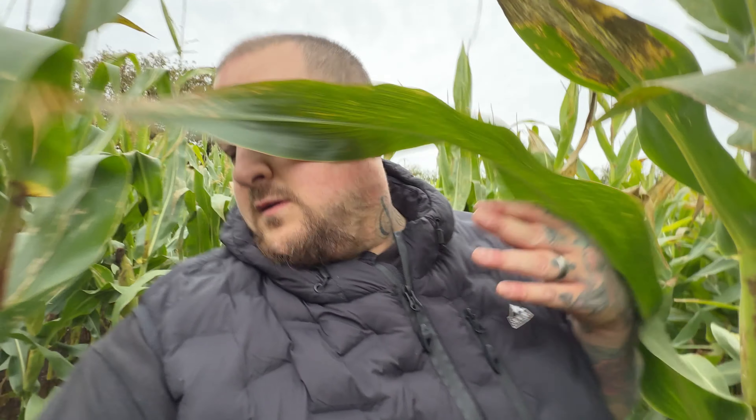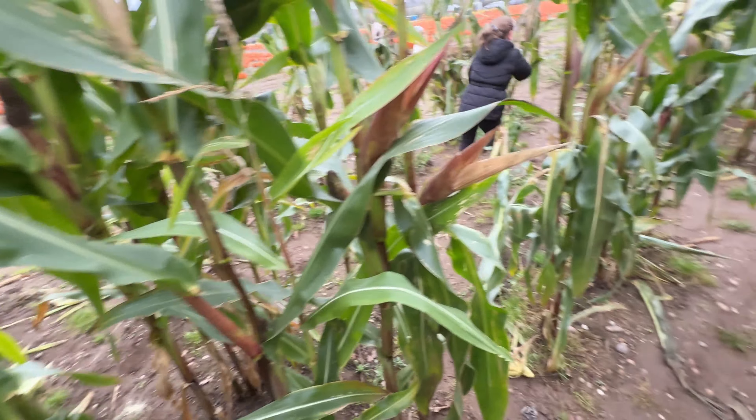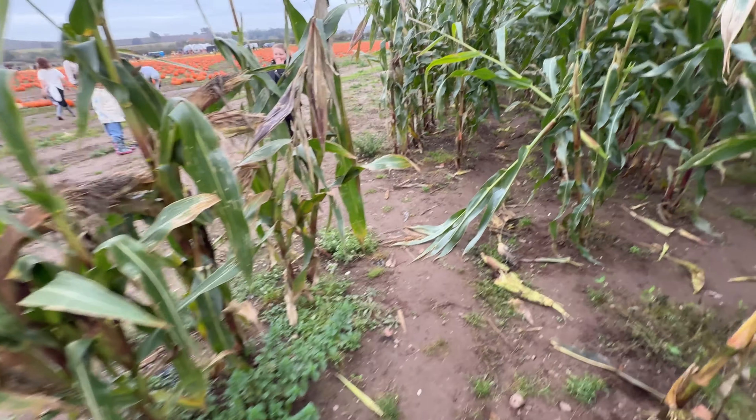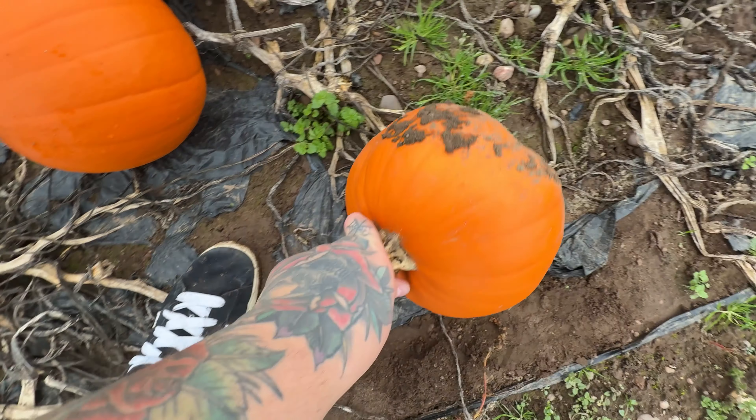You would definitely get lost and start thinking about the film Signs. This one - this one's perfectly round, look at that.